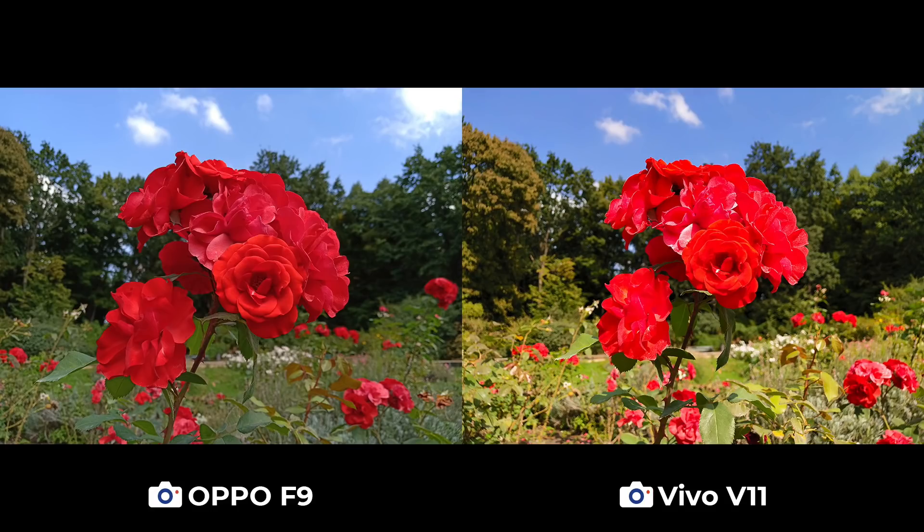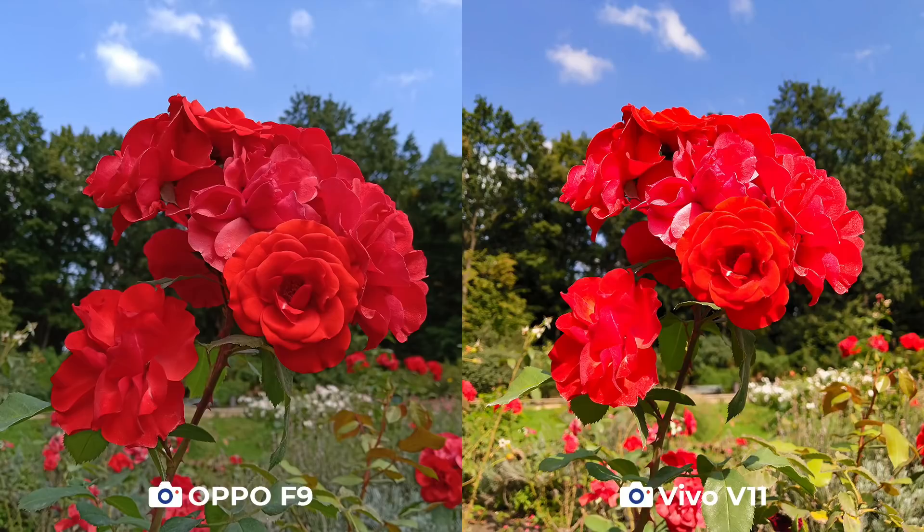On the way to the lake, you'll also see a field of beautiful flowers, from sunflowers to roses. Oversaturation and overexposure kind of hurt Vivo in this case because of how bright the sun was, but the F9 was able to manage these factors, resulting in a more balanced photo of red roses.